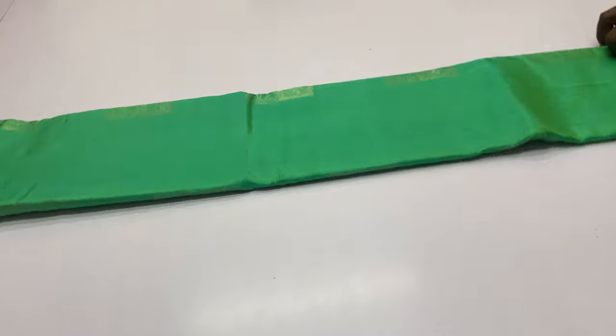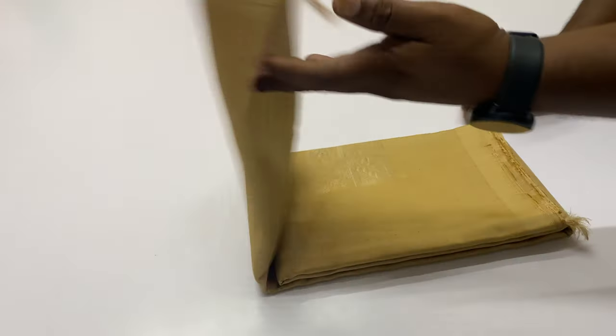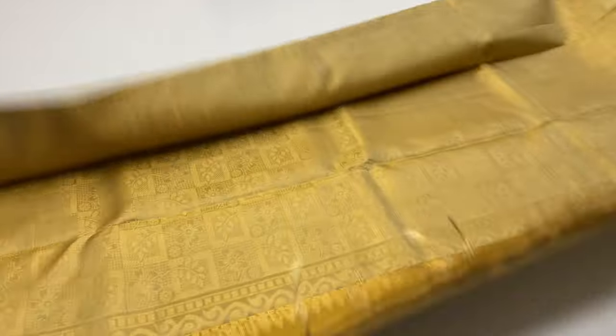Price segment: 6,000 and 6,500 rupees — two price segments. We will first show the two sarees in the 6,000 rupee price segment. In this series, 6,000 rupees only.